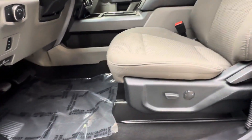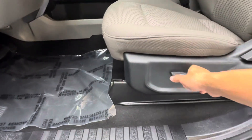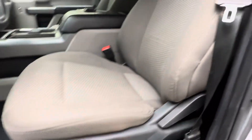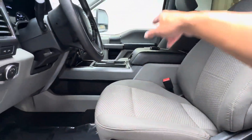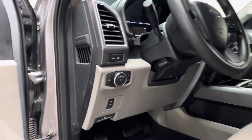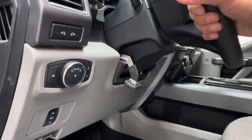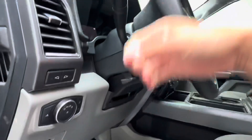We do have a semi-power seat — forward and reverse, lumbar support, and manual reclining. The passenger seat is completely manual. We do have automatic headlights, and tilt and telescope steering wheel.